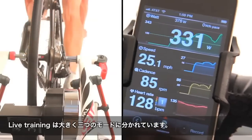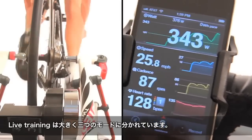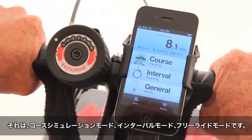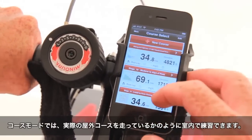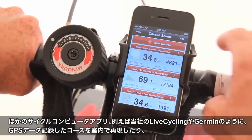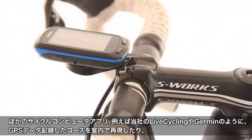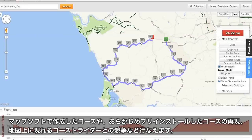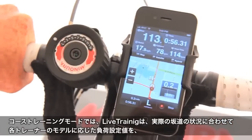Live Training takes all of this data a step further, giving you three distinct training modes: course simulation, interval mode, and free ride mode. With course mode, you can simulate an actual road ride. You can load one of your own ride files from another cycling app like Live Cycling, or a GPS-enabled computer like Garmin. You can even utilize a preloaded course or create your own route with mapping software. Live Training works with all the most common route and data file types.